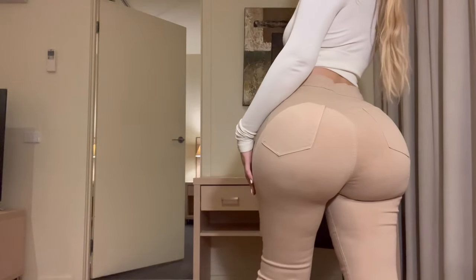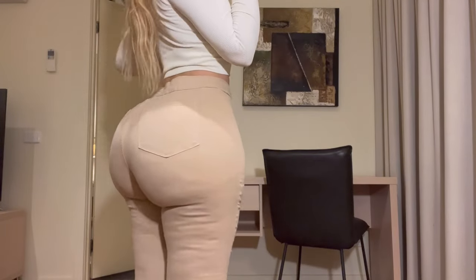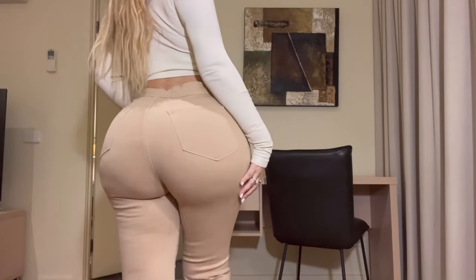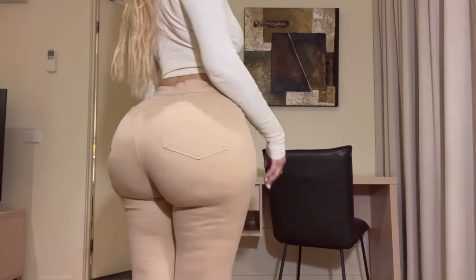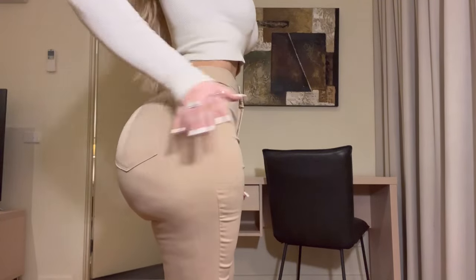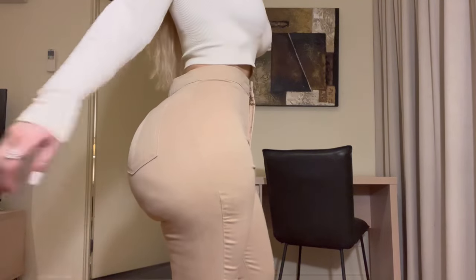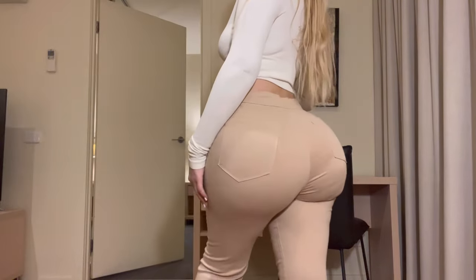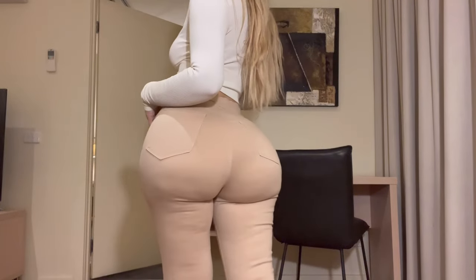Then I got these flared jeans. They're really cute as well. The only thing is they do look like a skin colour, so you just have to be aware of that. But they're very cool — I like that the pockets are placed up high. It was a little loose on my waist, but nothing to complain about. They're still really cute and I feel like I can pair these with a lot of different outfits.